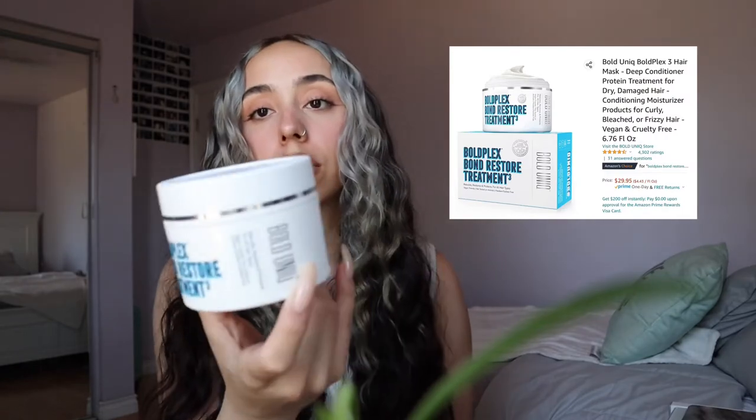The fourth thing that I love so much — this company actually reached out to me, they're called Bold Unique, and they sent me their Bold Plex Fawn Restore Treatment, which you can get on Amazon. Ever since they gave it to me I need to keep buying this because it's so good. It helps my hair so much and makes it feel so soft. I'll wash my hair, put it in, leave it in for 30 minutes, wash it out, style my hair like usual, and it's so nice.